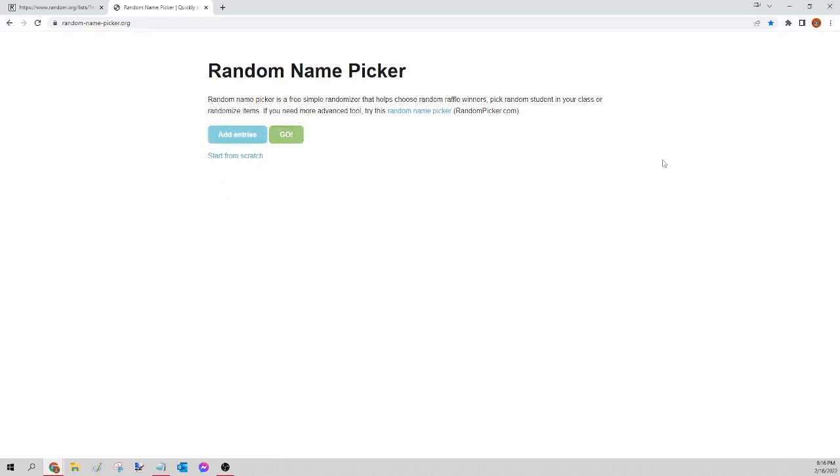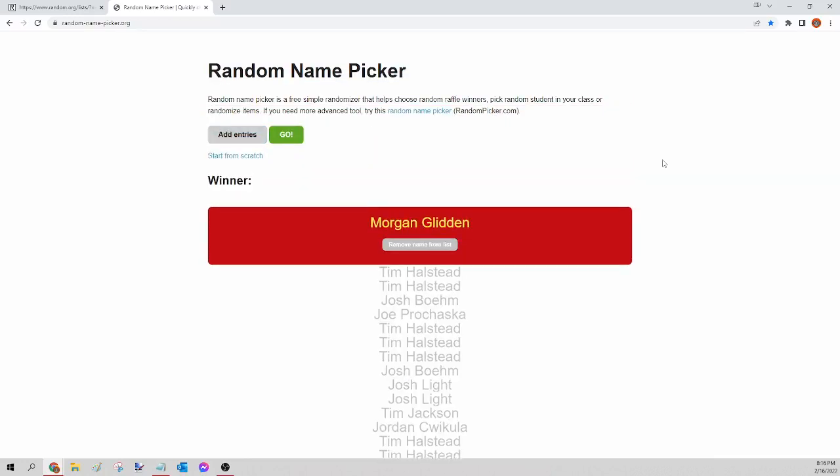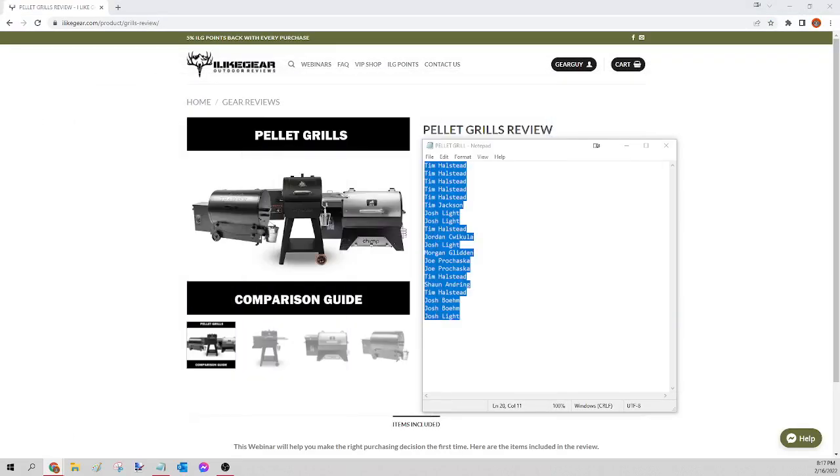The winner of tonight's pellet grill is Morgan Glidden! Congratulations Morgan, you just won yourself that pellet grill. Please send a Facebook message — let me know which one you want and your shipping info. I'll get that order for you tomorrow. For everybody else, we're kicking off the ILG gear next.